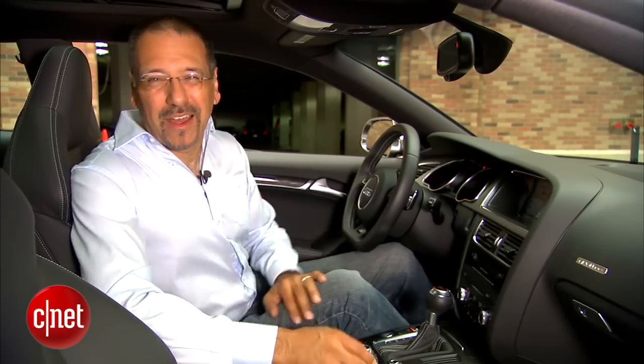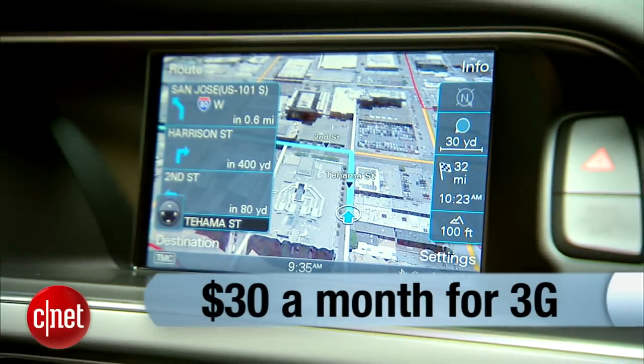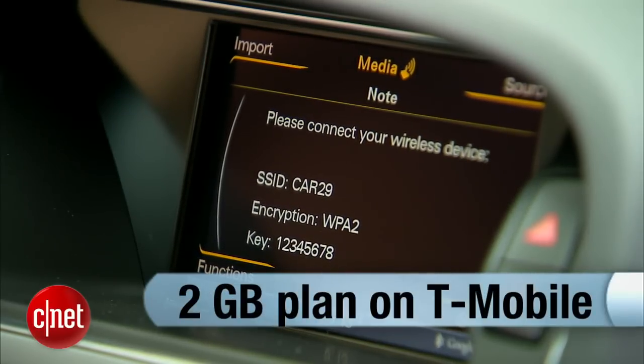Use the hotspot on your phone for everything else. It's 3G, not free-G. After a six-month trial period on a new car, you're going to pay $30 a month for that Audi T-Mobile hotspot connection. It's a 2-gigabyte plan, and after that you're going to get throttled, but they still call it unlimited.